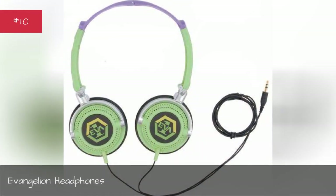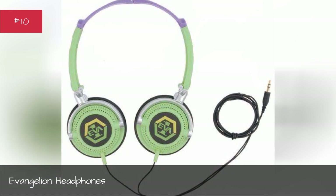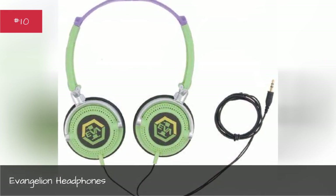Evangelion Headphones. An homage to an anime fan favorite.